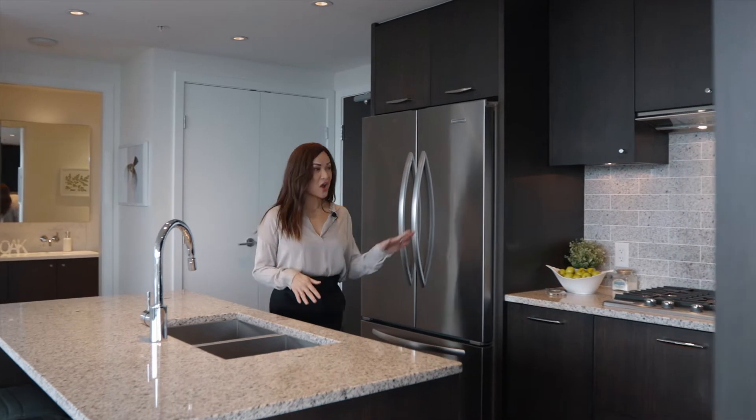The kitchen is fabulous. You've got gas cooking, plenty of cupboard space, and from every angle you can take in this spectacular view.